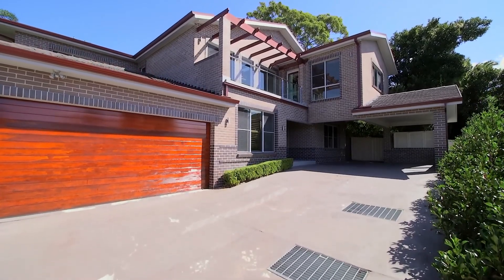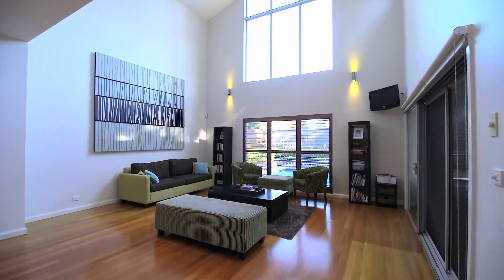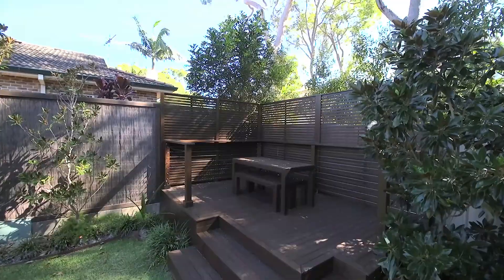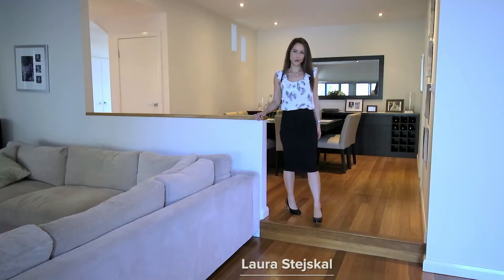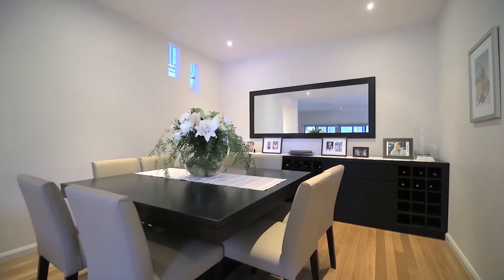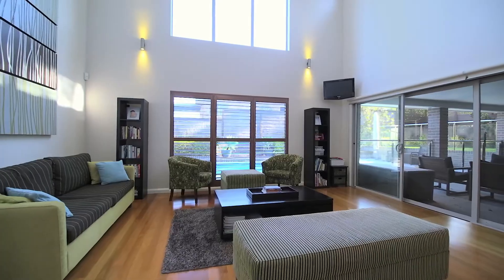A masterful harmony of inspired contemporary design, flawless finishes and effortless liveability, this stunning family residence promises a superb indoor-outdoor lifestyle. From the tallowood floors and spectacular ceilings to custom cabinetry and premium appointments, this is an exhibition in attention to detail, quality and style.